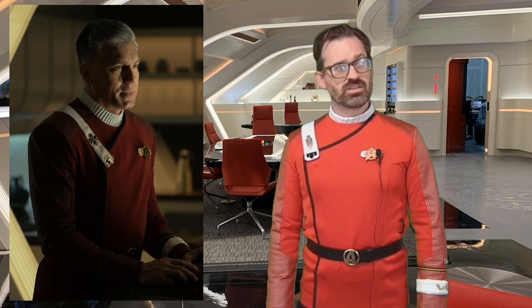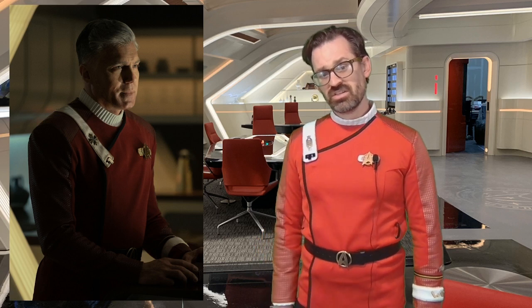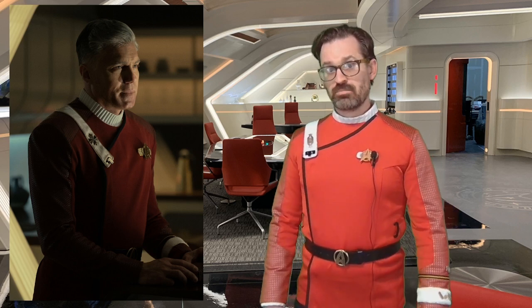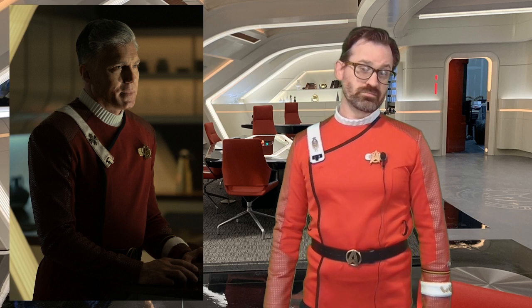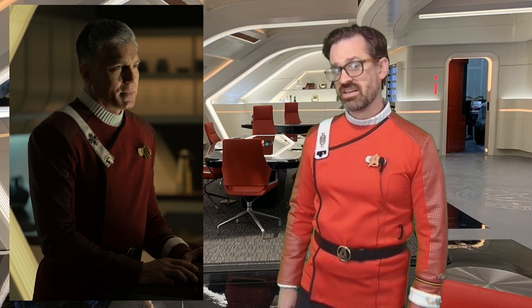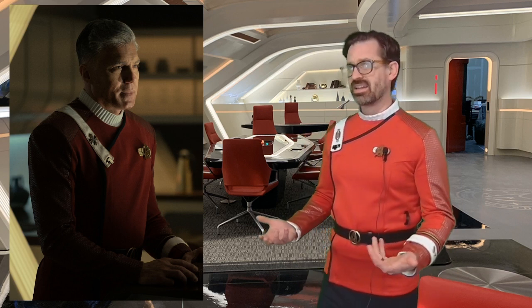This is the Monster Maroon from Cozermart — the Strange New Worlds variant. The turtleneck was $25, the jacket was $43, and the pants they put up are $34. However, if you find a pair of track pants or joggers that have a red stripe down the side, you're probably just fine. That's about it.